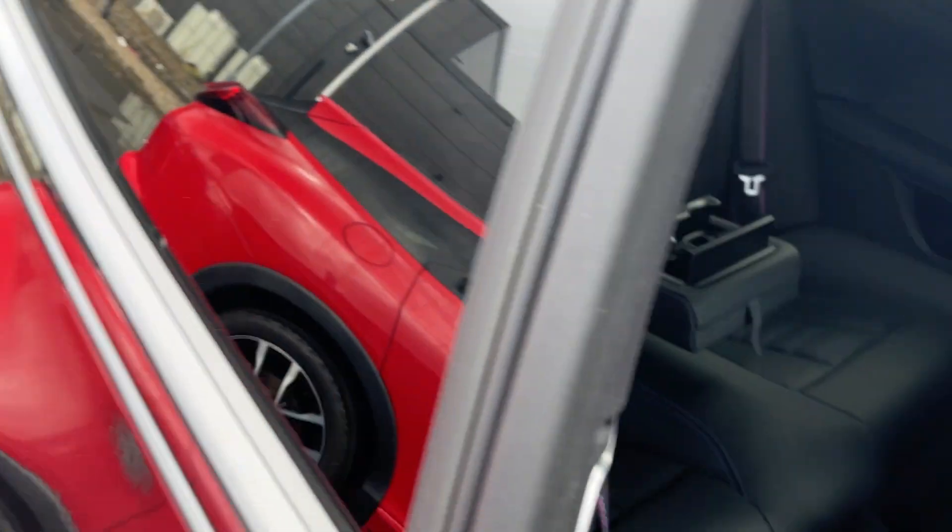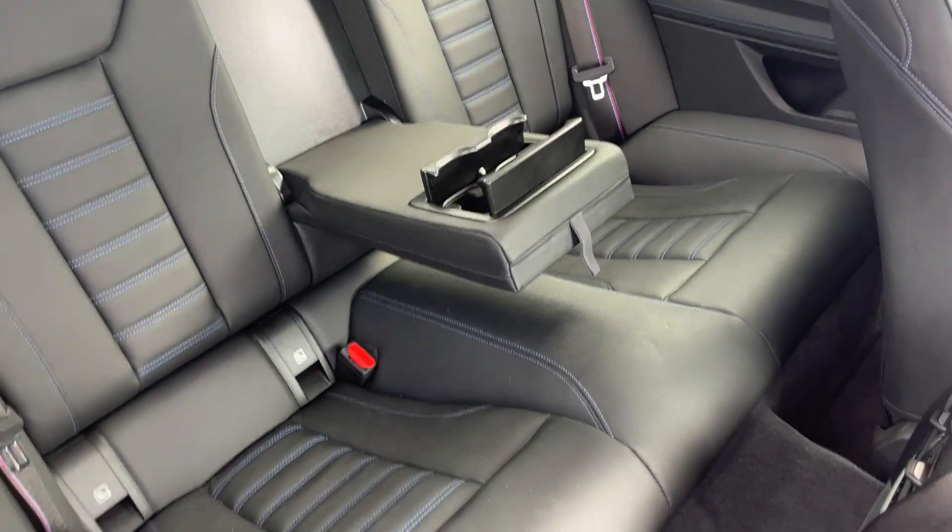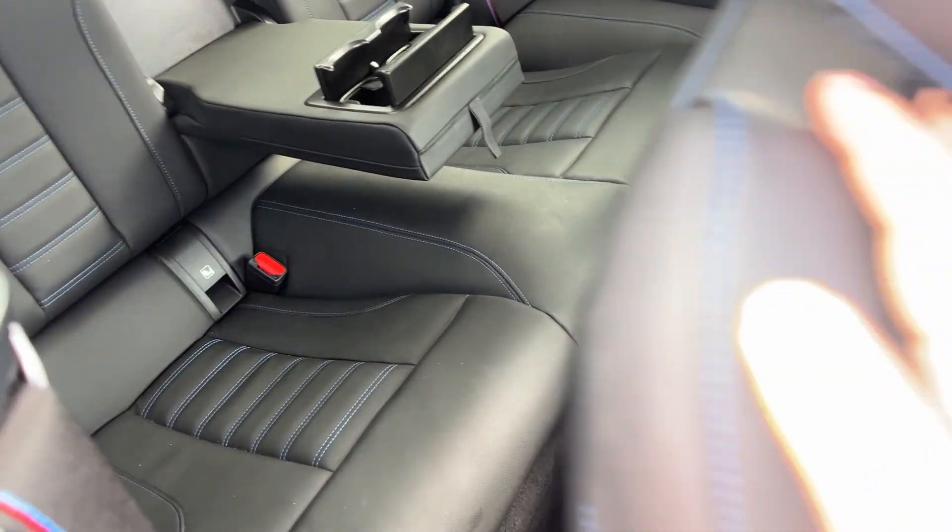Pull the seat forwards and you've got rear armrest with two cupholders, ISOFIX seats on the rear, and leather seats front and rear.